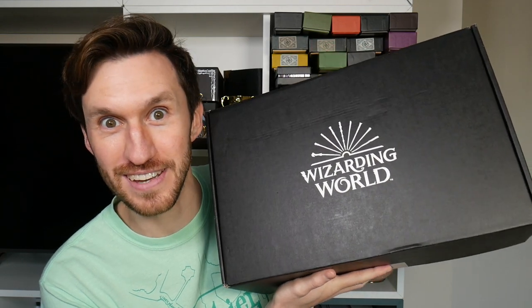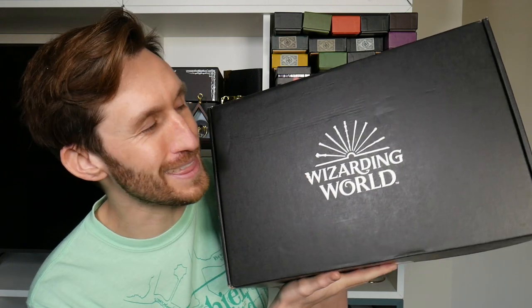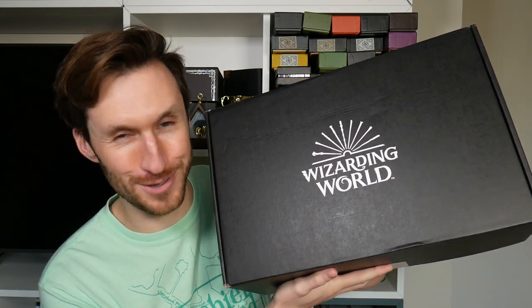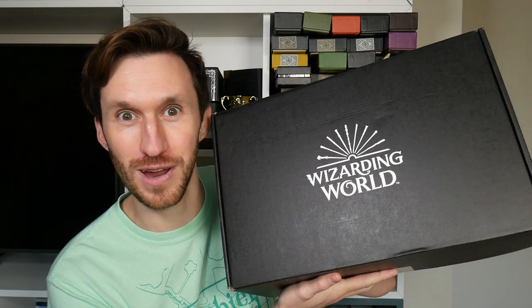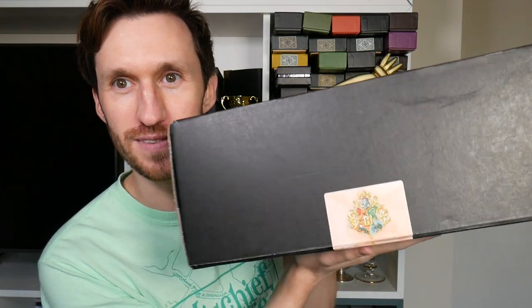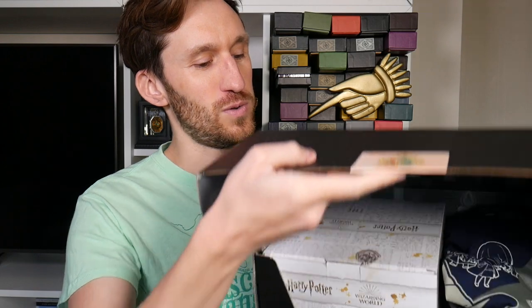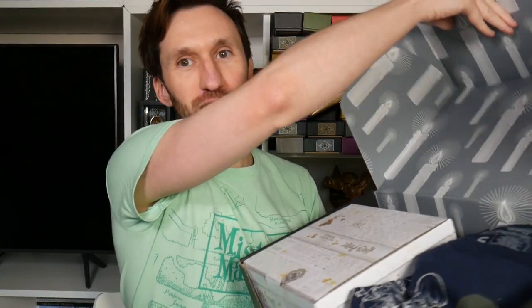I haven't looked inside just yet. All I've done is broken the seal, so you and I will be discovering what's inside together. But I do hope there's a prop replica inside because I love a good prop replica — if it's straight out of the film, I want it. I'll just give you a peek of the sticker; it's a little Hogwarts logo. Let's open that up and see what we have in store.